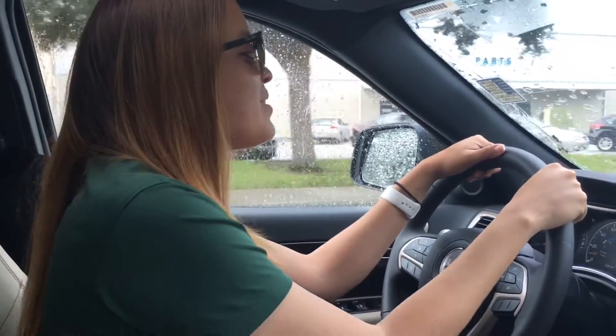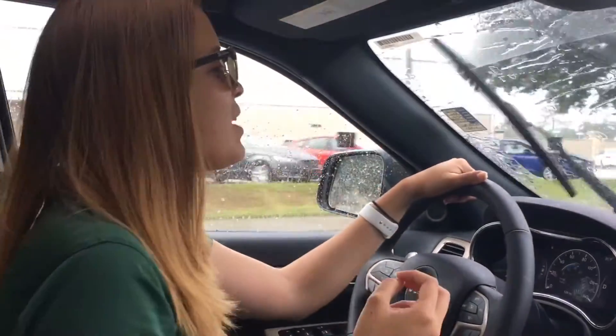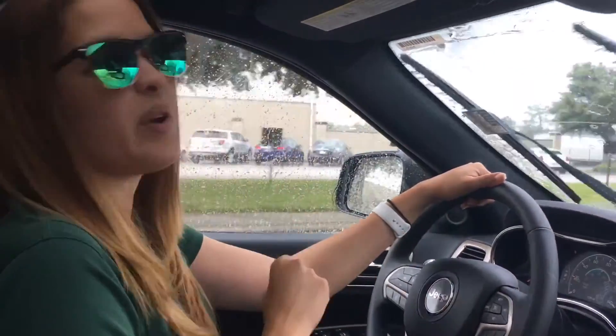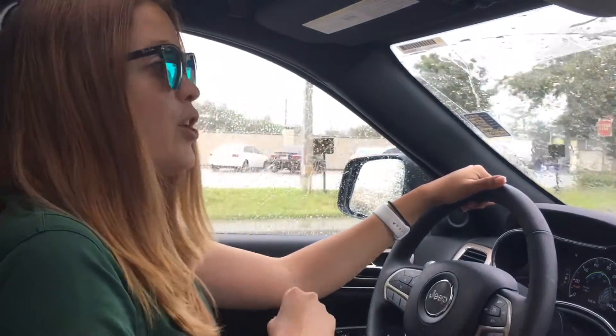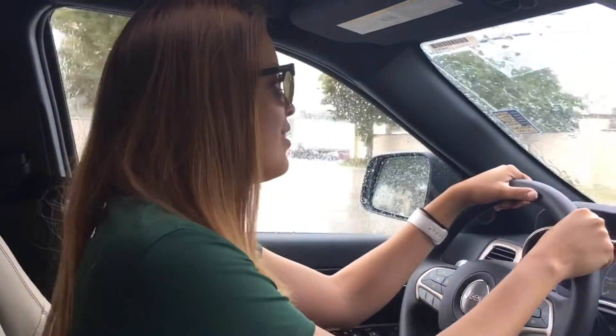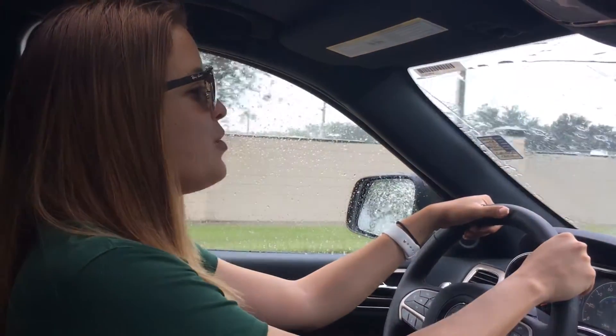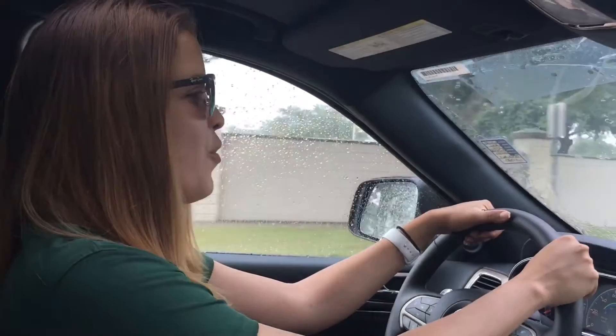The Florida weather is not really cooperating with us today, but that doesn't matter because you can find all this information and more at our website www.greenwaydodge.com, or you can contact us directly at the internet sales department at 407-275-3200, extension 4463. If you like this video, don't forget to give it a thumbs up. Again, my name is Marie — I'll see you soon. Bye.